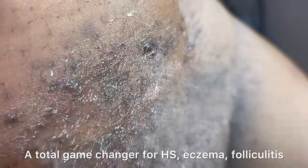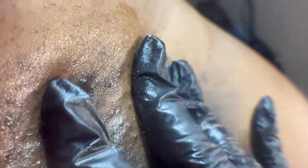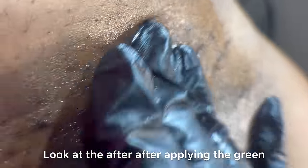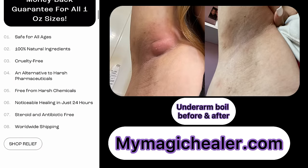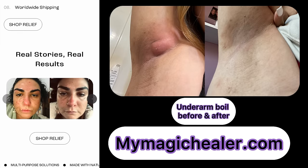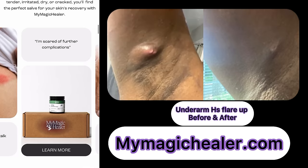Crafted from time-proven formulas, this Solve is perfect for inflamed, swollen, or irritated skin. It's genuinely the best product I've ever used on any client and even on myself — a total game changer for HS, eczema, folliculitis, acne, or any skin that just needs extra love and healing. Look at the results after applying the Green Solve on my client, and check out this before and after. Look at this stubborn boil that's completely deflated and healed without any extraction process. Amazing!